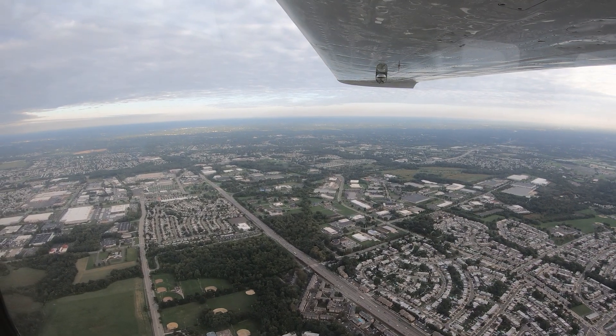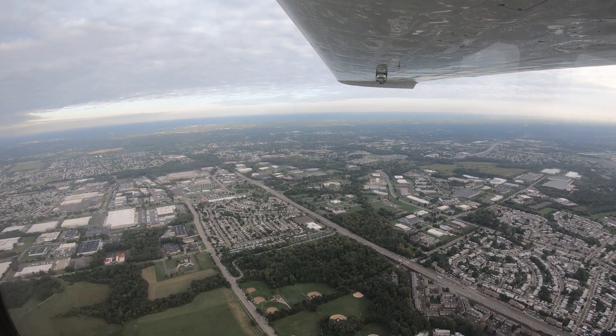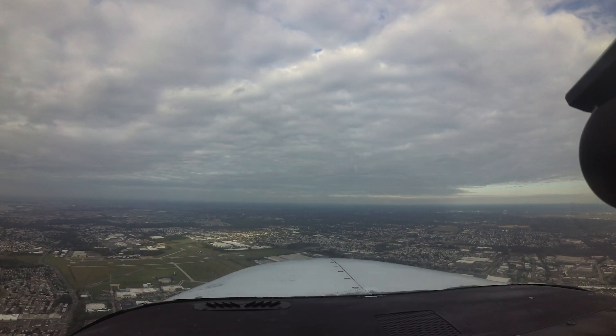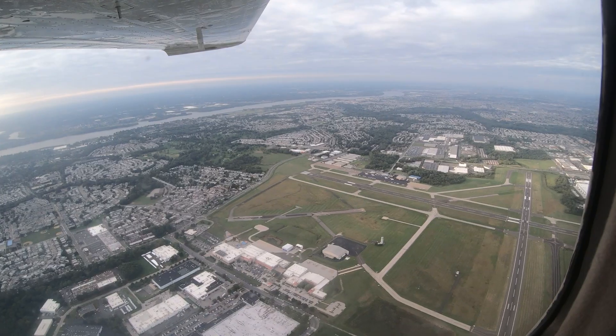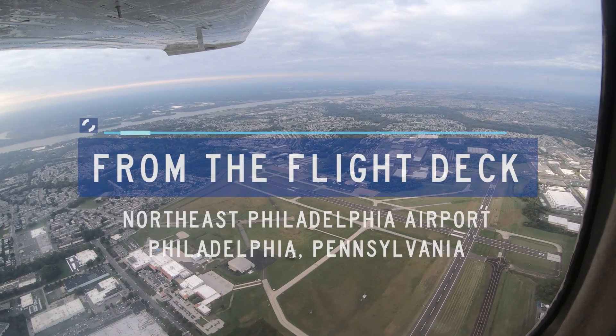Each airport has characteristics that can lead pilots to make errors that sometimes result in wrong surface operations, runway incursions, or other surface events. This video will enhance your situational awareness during airport operations by increasing your awareness of these challenges. Let's take a look at issues you might encounter at Northeast Philadelphia Airport from the flight deck.